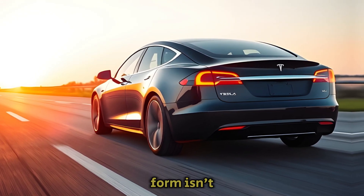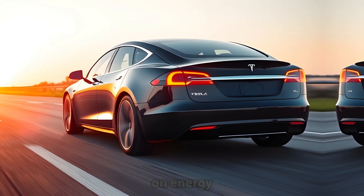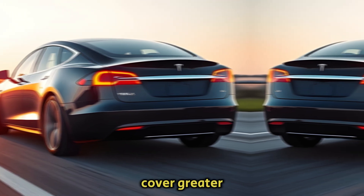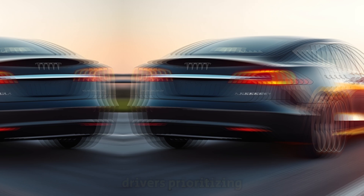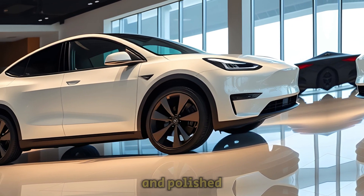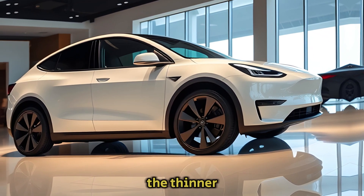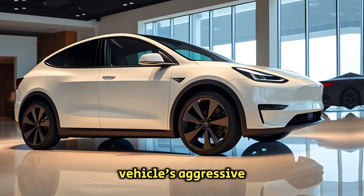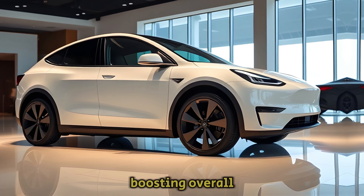This reimagined form isn't just for show. Tesla's attention to aerodynamics has a direct impact on energy efficiency. By minimizing wind resistance, the Model Y can cover greater distances while consuming less energy, a crucial factor for drivers prioritizing range. These improvements also contribute to a futuristic and polished look, a signature element of Tesla's design language. The thinner, elongated headlights not only enhance the vehicle's aggressive and modern vibe, but also reduce the frontal wind impact, boosting overall efficiency.